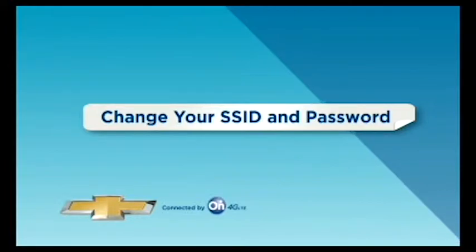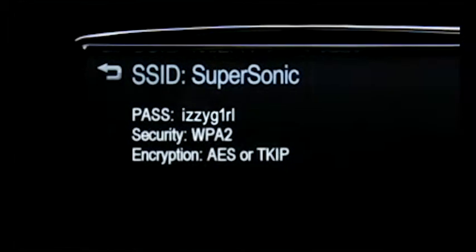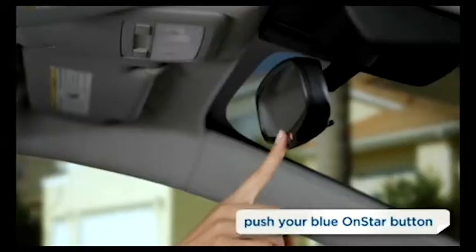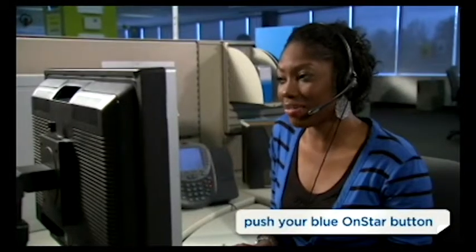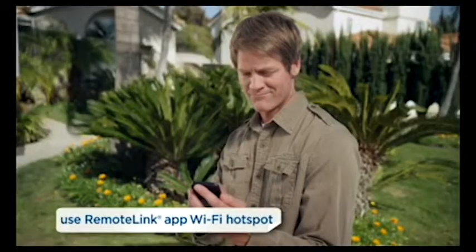You can change the SSID and password to numbers or names that are easier to remember. Simply push your blue OnStar button and an OnStar advisor will help you change the SSID and password for you, or you can change settings from your phone.